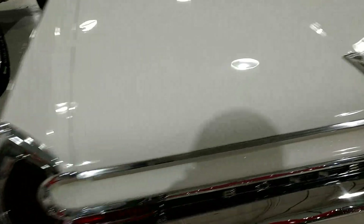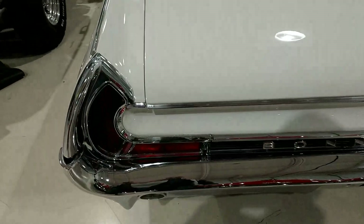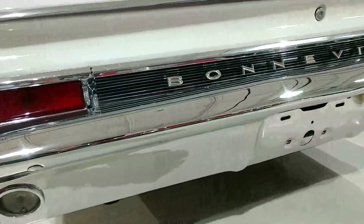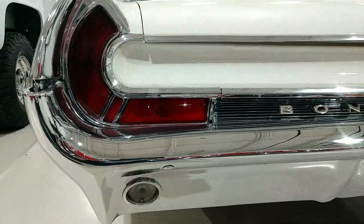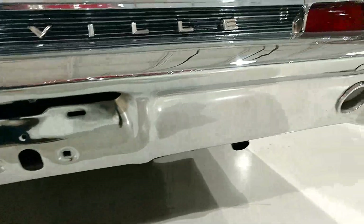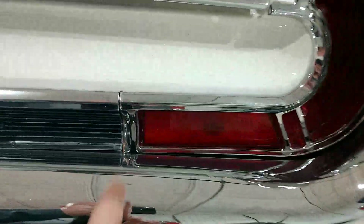Trunk gaps look good — nice, not concours, but could certainly be adjusted maybe a little. Rear chrome looks great, lenses look good. All this trim work back here looks very nice. The Bonneville logo looks good. Chrome's just a little dusty, but all this stuff looks great.